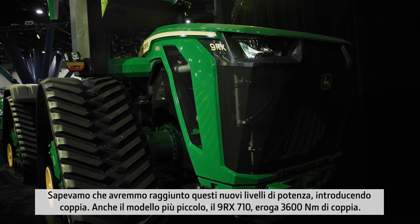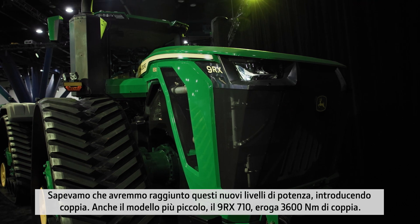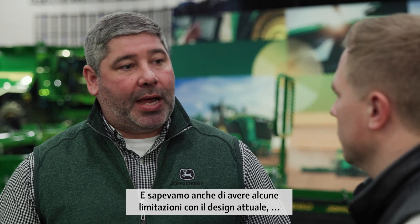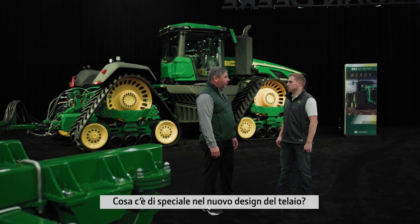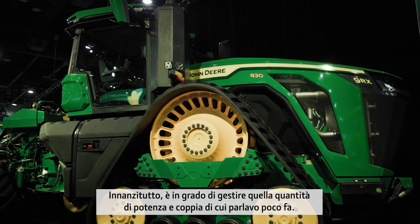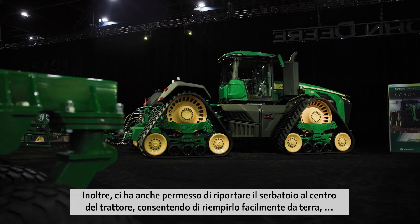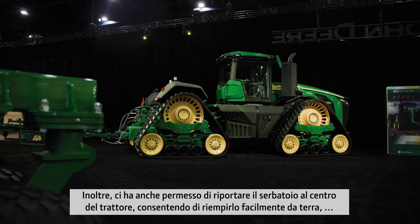We knew we were going to these new power levels, introducing torque. Even the smallest 9RX 710 model delivers 3,600 Nm of torque. We also knew that we had limitations with our current design, so we felt it was best to go to this structural backbone. What's special about the new structural frame design? First of all, it can handle that new power and torque, but also allowed us to do things like bringing the fuel tanks back to the center of the tractor, allowing filling from the ground much easier and bringing accessibility to other components.